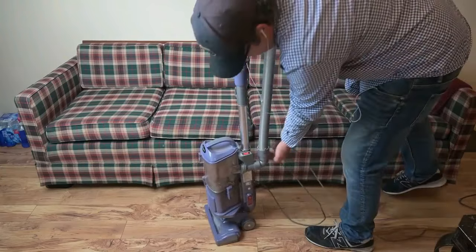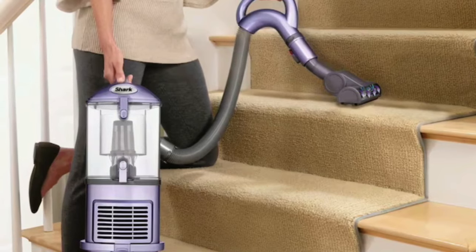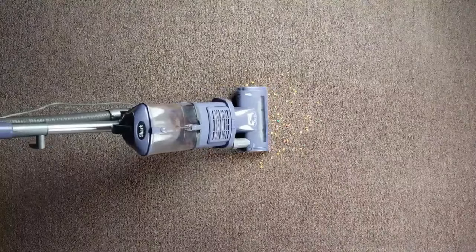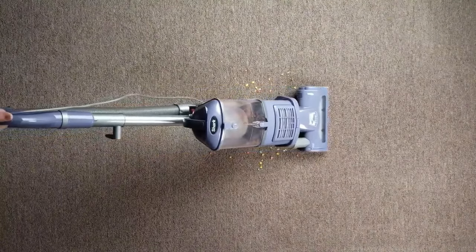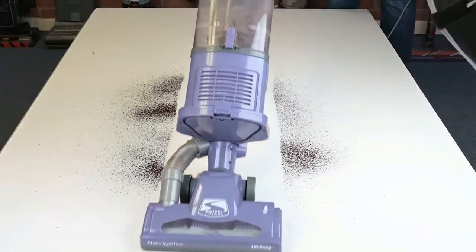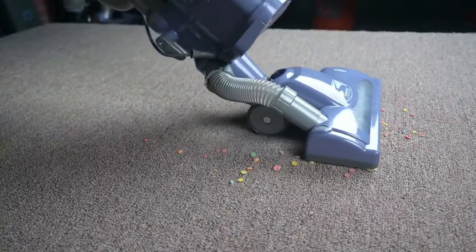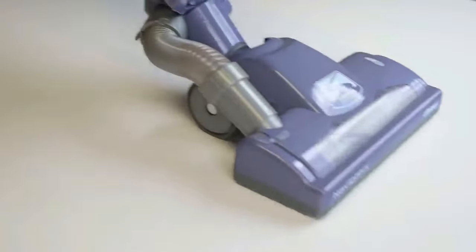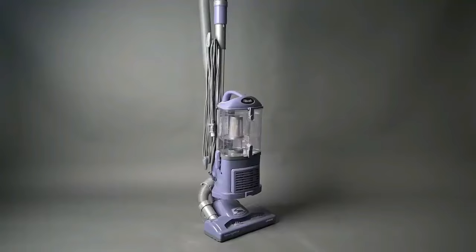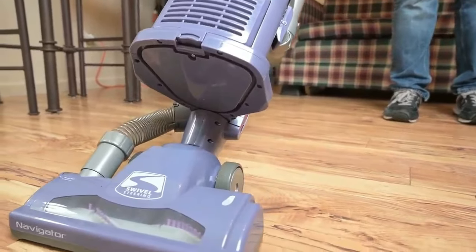For those who switch between carpet and hard floors, the brush roll shut-off feature is a blessing. Instantly switch from deep carpet cleaning to gentle, bare floor cleaning without missing a beat. And the swivel steering is a dream for maneuvering — easily navigate in and out of tight spaces, corners, and around furniture, making cleaning feel less like a chore and more like a breeze. The Shark NV352 Navigator Lift is a blend of power, flexibility, and user-friendly design, making it a worthy addition to any household.